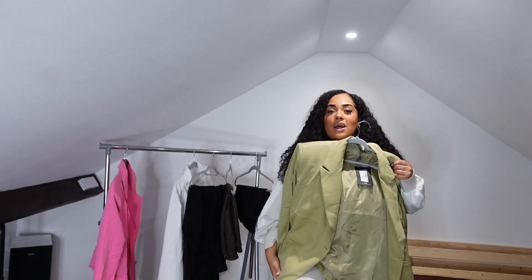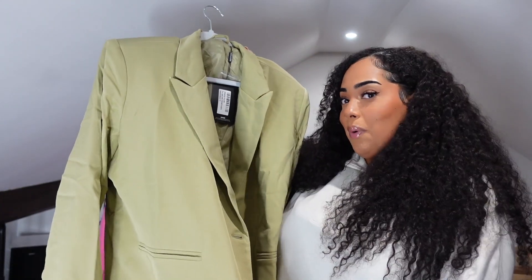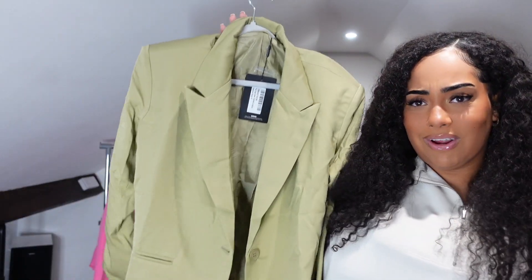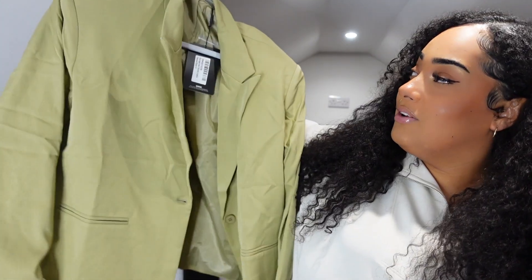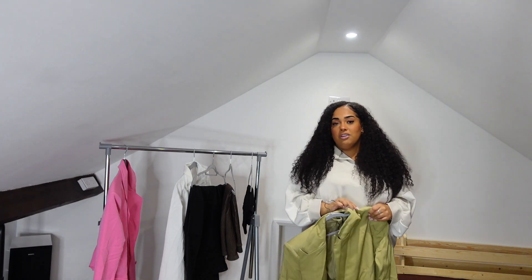Next is the plus sage green tailored long line oversized blazer in a size 16. When anything says oversized I usually size down so it doesn't drown you. I'd been eyeing this up for ages because it was meant to come with matching sage shorts, but they went out of stock and never came back. So it's just the blazer for now — I'd pair it with jeans instead. It arrived very wrinkled and it's much darker in real life than it looks online.